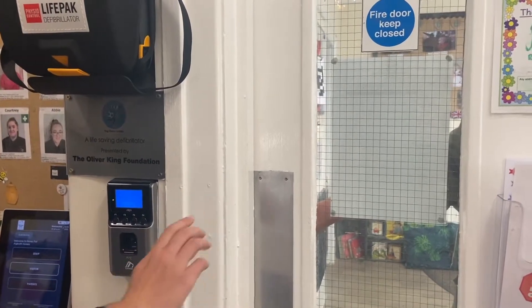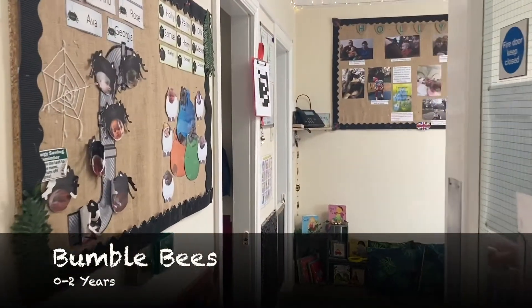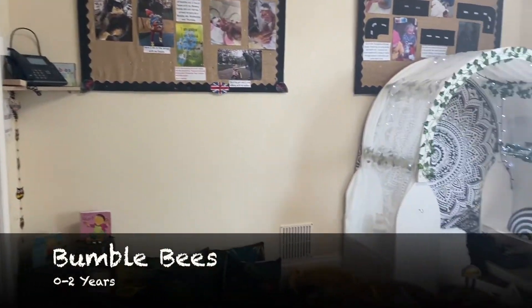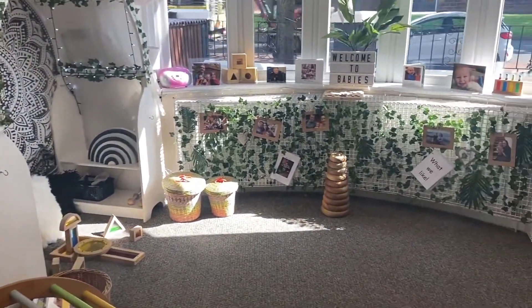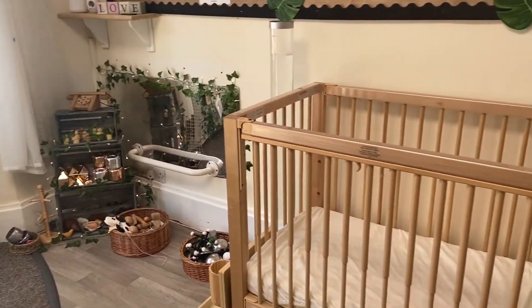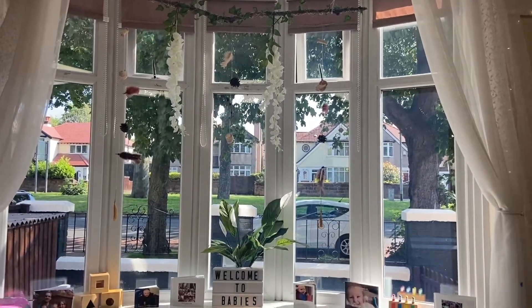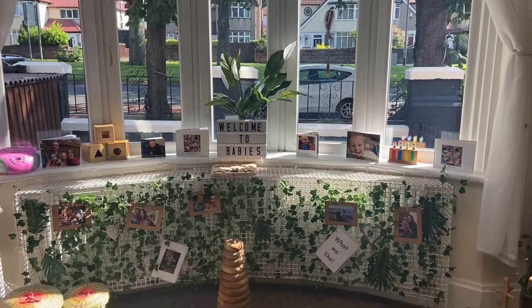On the ground floor, you will find our baby room, which is called Bumblebees. Children aged 0–2 play and explore in here. This room has space for six babies per day and has its own nappy changing and milk kitchen facilities. Two staff work in this room on a one adult to three children ratio. All practitioners are trained in working with babies and paediatric first aid. Resources have been carefully selected and the environment specifically planned with babies in mind.